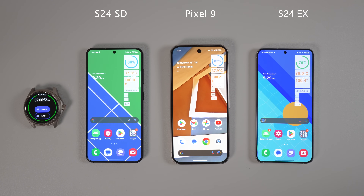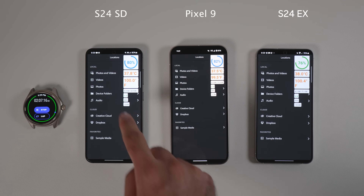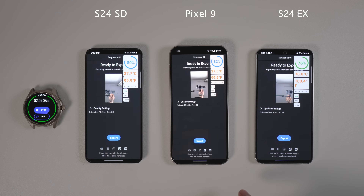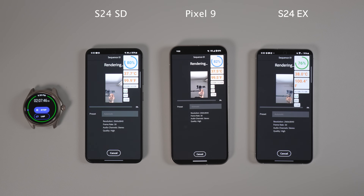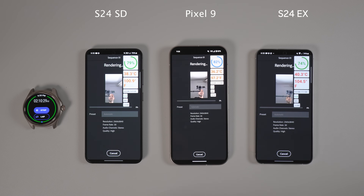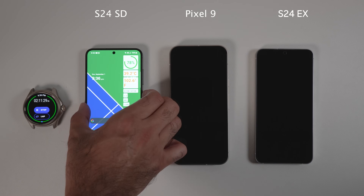I then decided to push the phones to their limits by exporting the video we had just taken in Adobe Rush. But unfortunately, something unexpected happened. Adobe Rush was running okay on Snapdragon, but extremely slow on Exynos and did not run on Pixel 9 at all. At first I thought it was a bug, so I closed the application, cleared the cache, and waited for phones to cool down to rerun it, but the same thing happened again. That said, it is not necessarily Samsung or Google's fault — Adobe should fix its app for rendering on these phones.